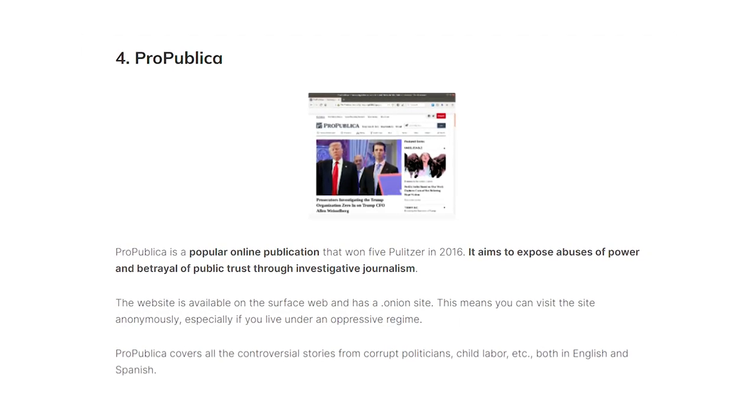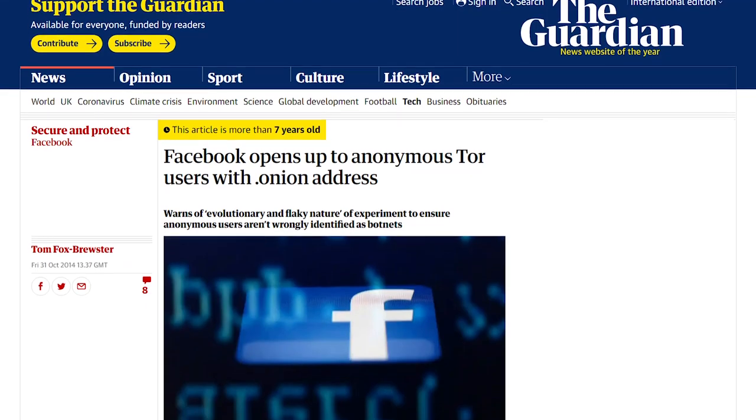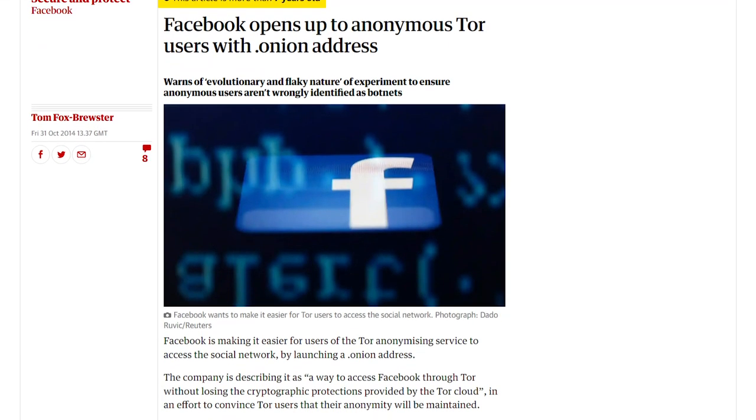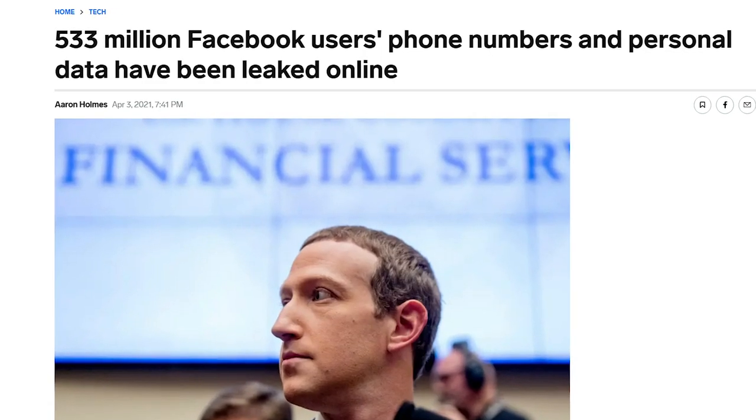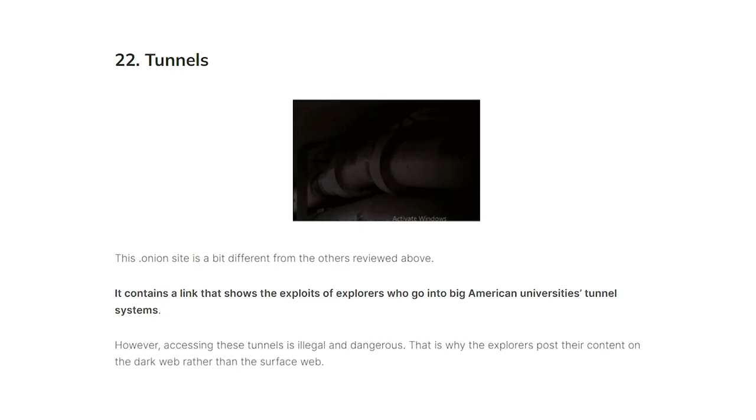First, you can access ProPublica — a journalism site that won the Pulitzer in 2016, focusing on honest investigative journalism regarding corrupt individuals in politics and other heavy subjects. You can educate yourself with an online scientific database known as Sci-Hub, which includes research on advanced subjects from unbiased scientific resources. You can access the Facebook Onion site, enabling those who live in oppressive countries to do social media — but remember not to share your credentials. You can also sign up for anonymous email services through ProtonMail and RiseUp. RiseUp requires an invitation code, but these can increase your anonymity when signing up for online services. You can also access the Tunnels website and see explorers go through unused underground tunnels — while it's illegal and dangerous for the users, you won't go to jail for watching.